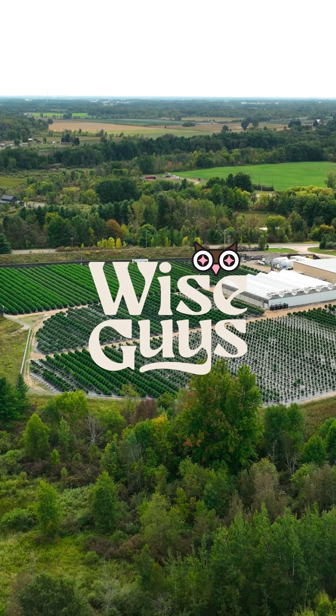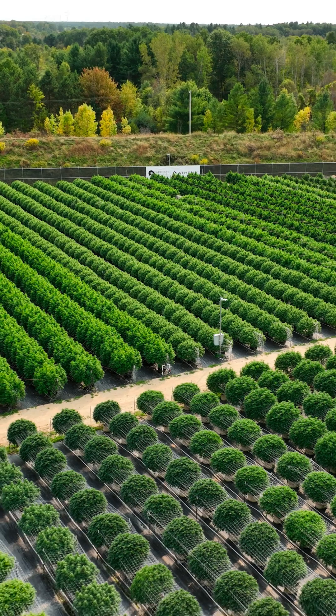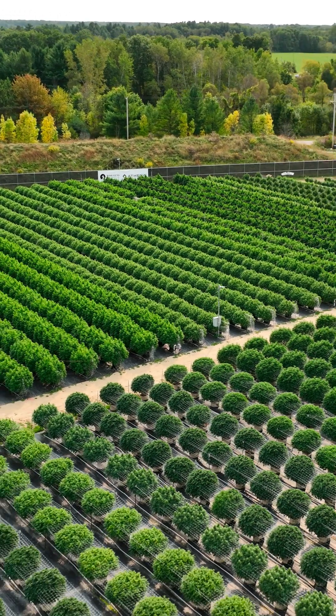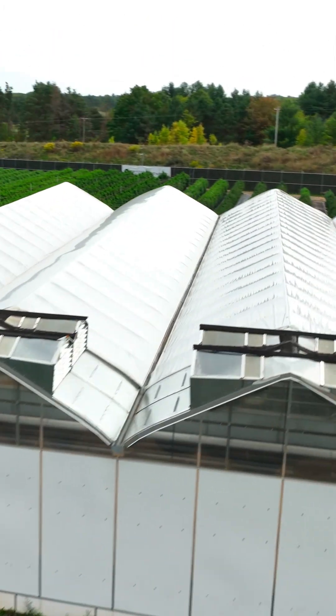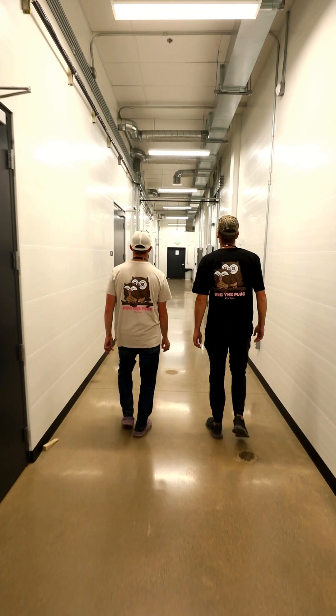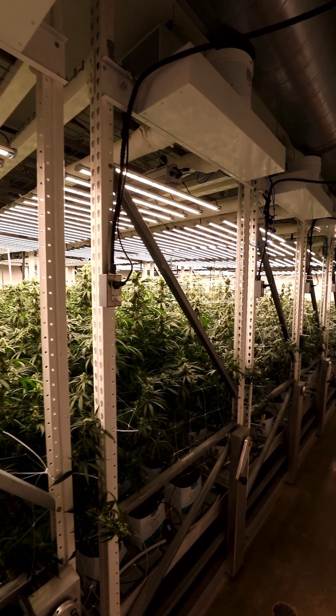I'm Solomon with Wise Guys Farms located out here in Clare, Michigan. We are running a large outdoor, about nine acres. We got about 7,000 plants out here. We also have 20,000 square feet of greenhouse space which we're running about 2,000 plants in every single room — three of them — so we got about 6,000 in there, and then additionally we have a 20,000 square foot indoor space.